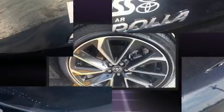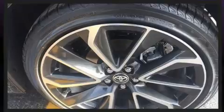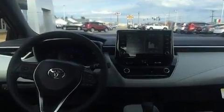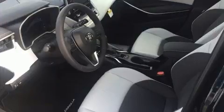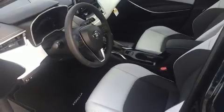Toyota also prioritized safety and security by including dual front impact airbags, head curtain airbags, traction control, brake assist, anti-whiplash front head restraints, ignition disabling, an emergency communication system, and four-wheel disc brakes with ABS.